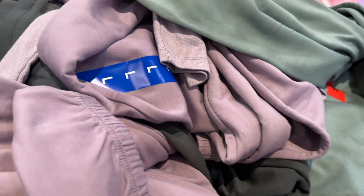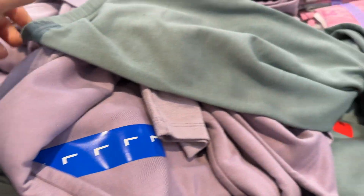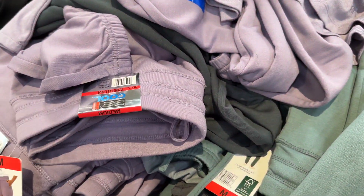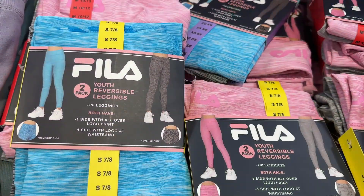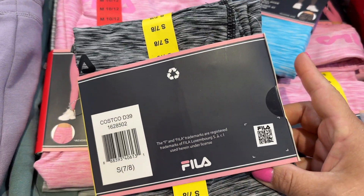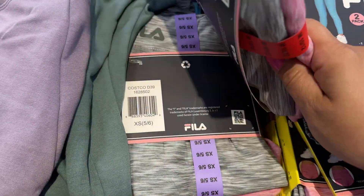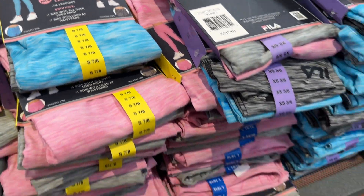I like this lavender color, and then they have an olive green and a light green. Medium, large — I think that's all they have left. This two-pack of Fila leggings is only $5.00. They have blue and gray, and then pink and gray. $5.00 for a two-pack — that's not bad, guys.